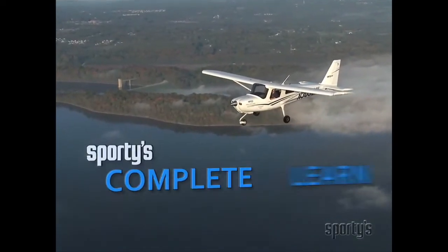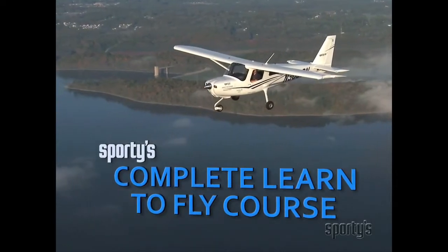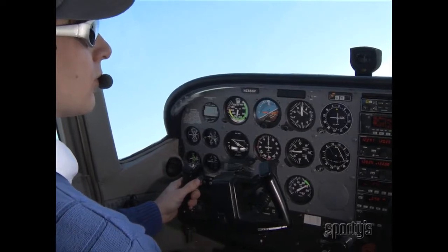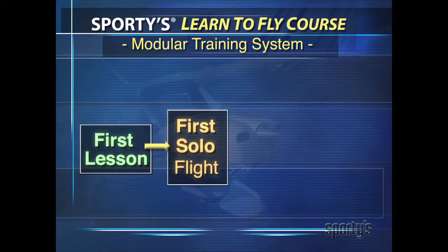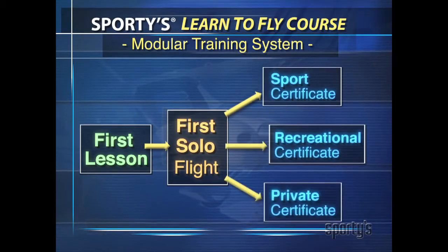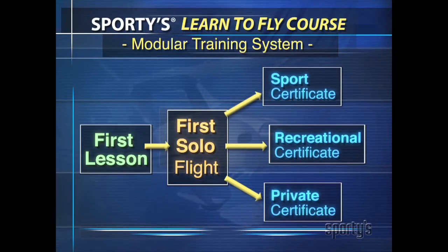Sporty's Academy, the leader in aviation education for more than 50 years, presents the complete Learn to Fly video course. The course is available as a complete private pilot training course or as a customizable modular training system that features a fast track to solo. After solo, choose the sport, recreational, or private pilot learning track. It's all included in Sporty's complete Learn to Fly course.